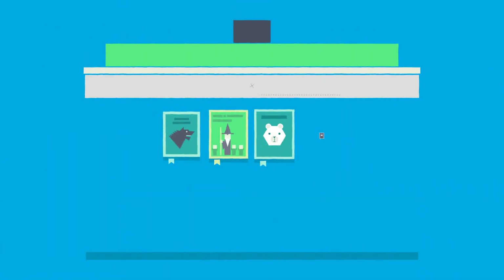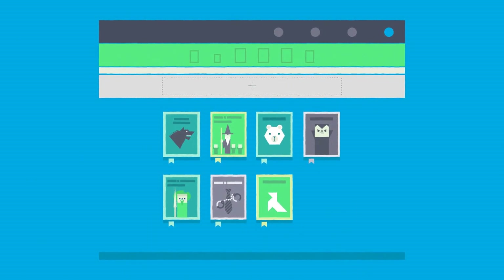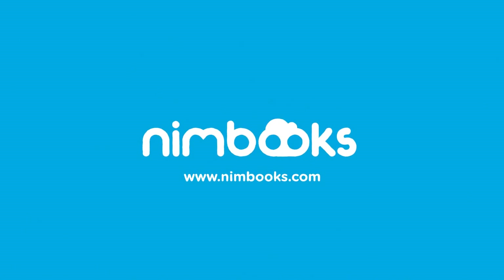All this with an intuitive, simple to use platform. You'll find this and much more at nimbooks.com. Your e-books, your way.